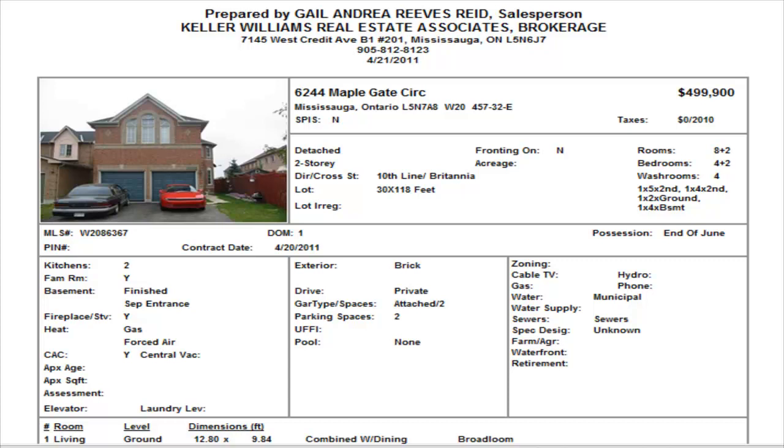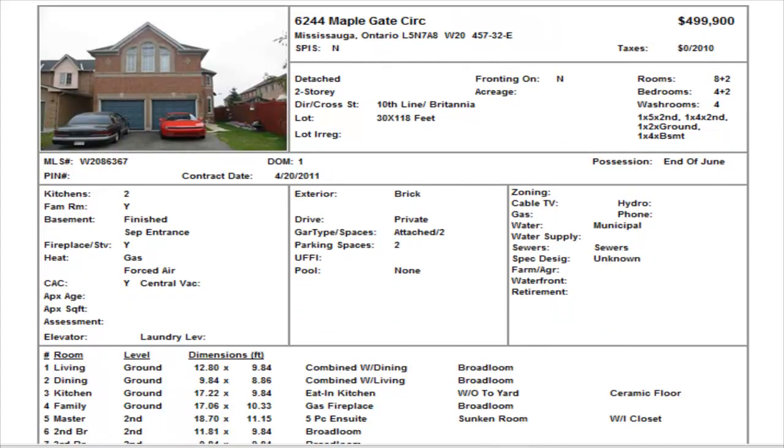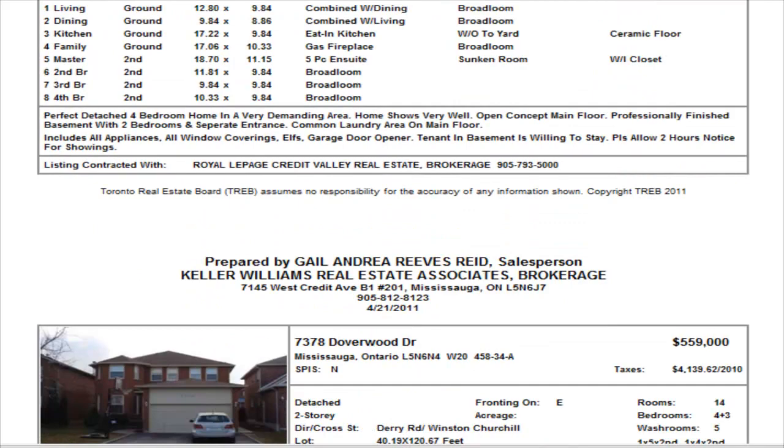On Maple Gate Circle, we have another one that just hit the market — a detached, four bedrooms, with two bedrooms in the basement, finished basement, separate entrance, and three and a half washrooms, listed at $499,900. Take note of the possession date — it's the end of June. No internal pictures yet, but there is a gas fireplace in the family room. From the description, this looks like it is well priced.